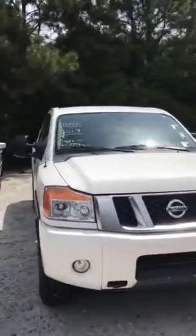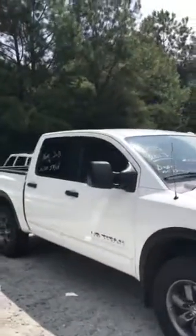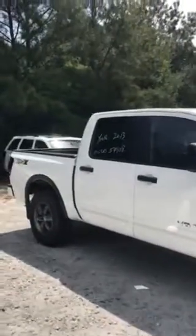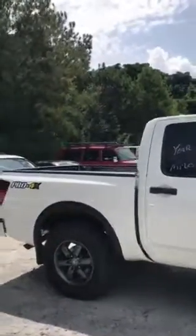Hey Joey, this is James over here at Louis Heron Chrysler Dodge Deep Ram in Madison, Georgia. Joey, I just wanted to send you a quick video. I know you asked for pictures, but I want to do you one better, send you a video of the 2013 Nissan Titan.